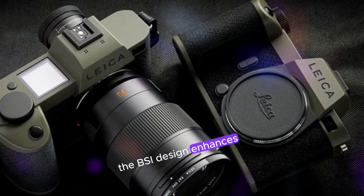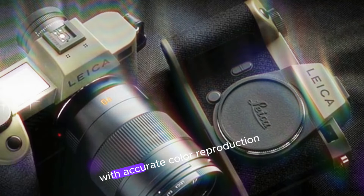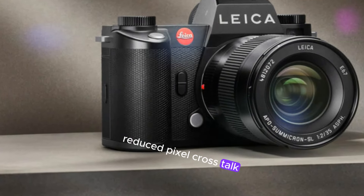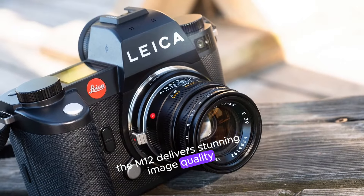The BSI design enhances light gathering, resulting in cleaner, sharper images with accurate color reproduction and nuanced tonal gradations. With increased photodiode size, reduced pixel crosstalk, and improved dynamic range, the M12 delivers stunning image quality.